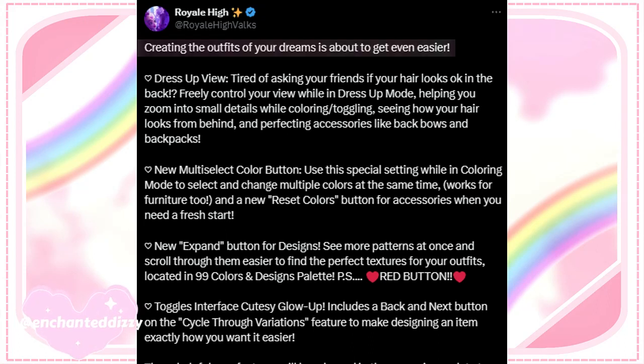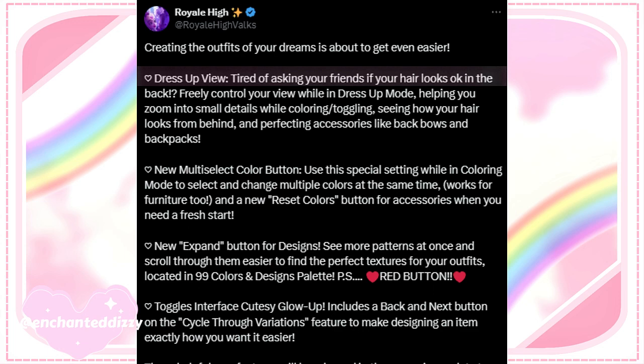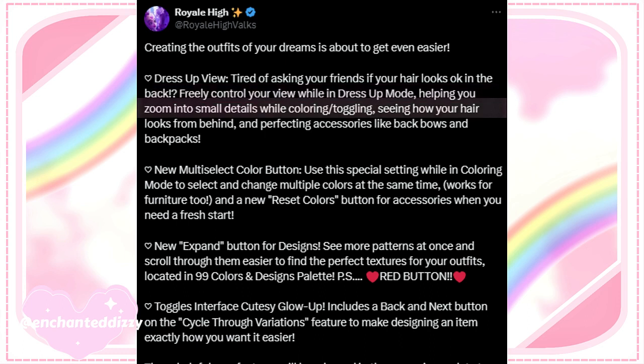This is what they posted: 'Creating the outfits of your dreams is about to get even easier. Dress-up view — tired of asking your friends if your hair looks okay in the back? Freely control your view while in dress-up mode, helping you zoom into small details while coloring or toggling, see how your hair looks from behind, and perfecting accessories like back bows and backpacks.'